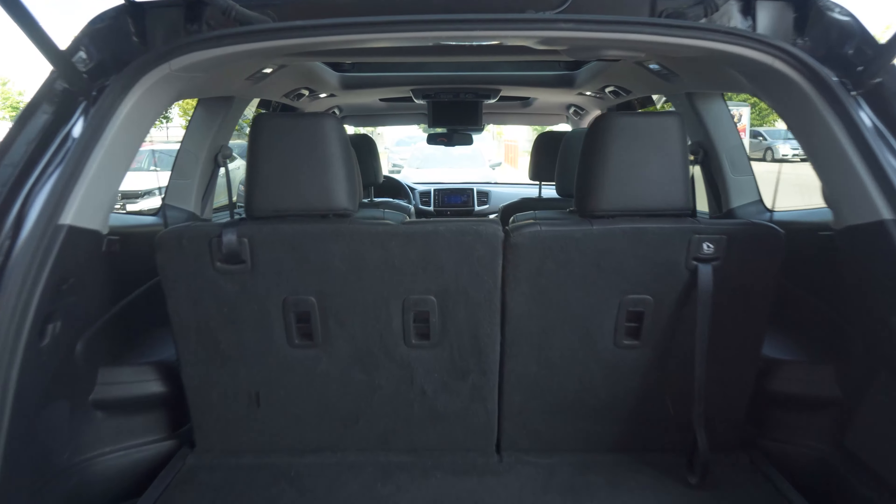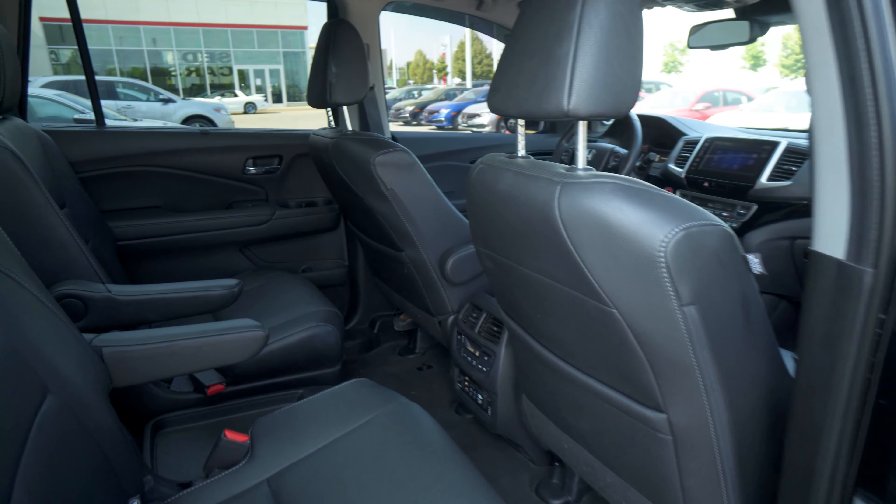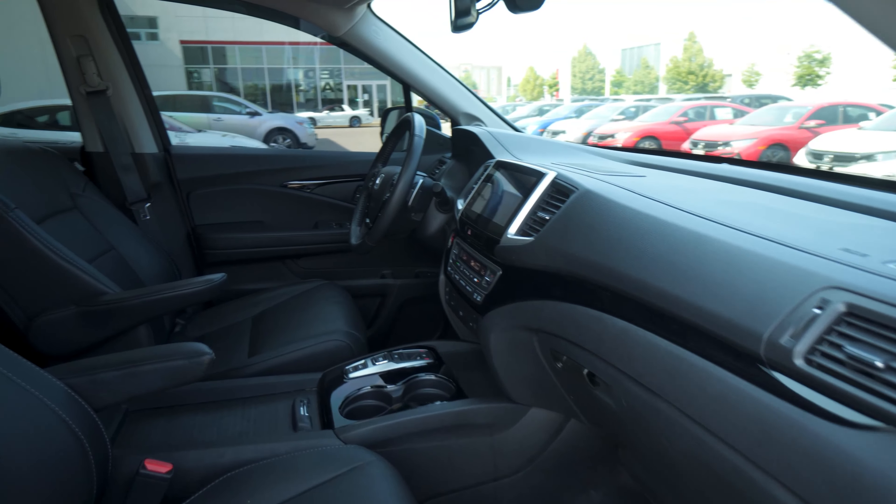It features all-wheel drive versatility, an automatic transmission, and a 3.5-liter, 280-horsepower, six-cylinder engine. Stop on by for a test drive or give us a call for more information.